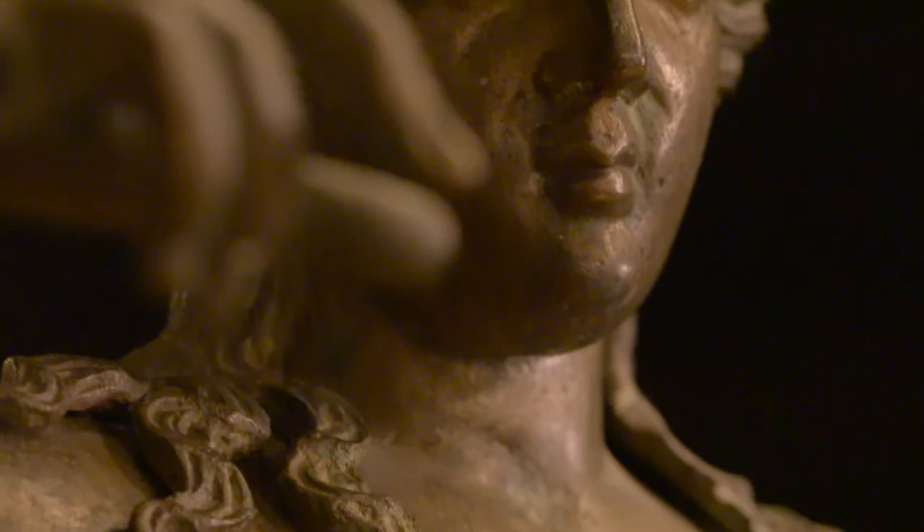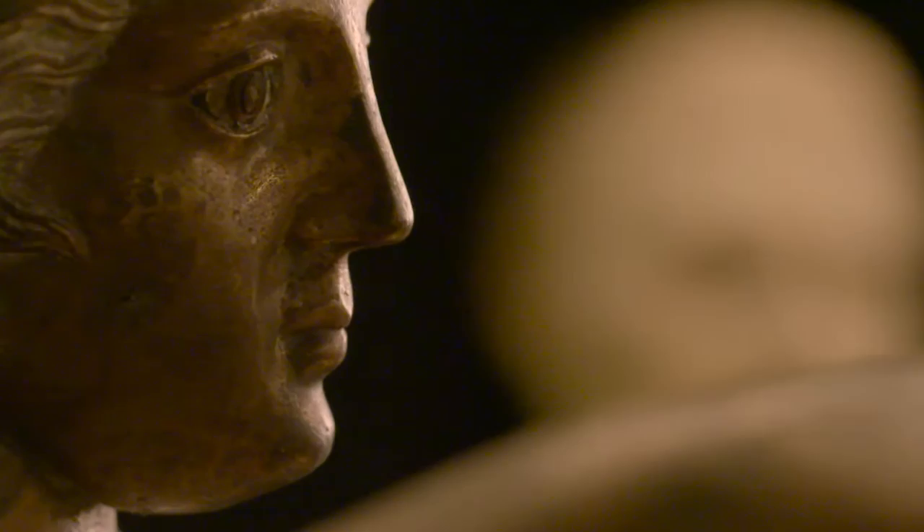This is a Roman bronze figure of the god Bacchus. It's quite large — most of the ones we see on the market are quite small, simple little things, and this is a major bronze. It dates to the second century AD and originally comes from a French collection, said to have been found somewhere in the Rhone Valley.